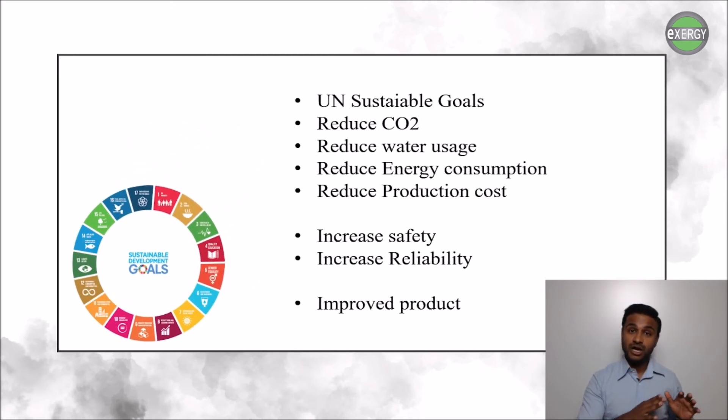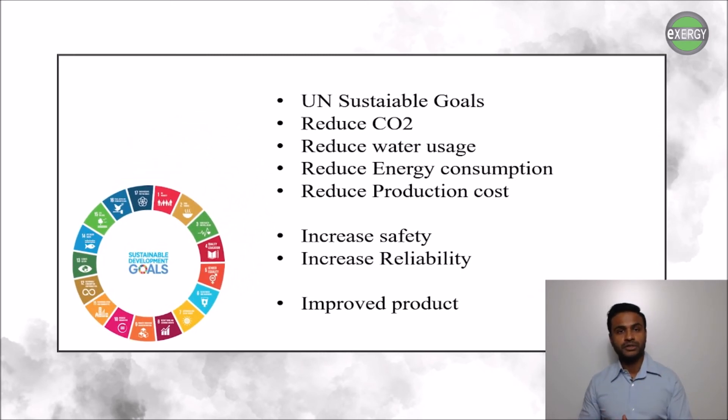We are constantly working towards the UN Sustainable Development Goals. By adopting the ExoSuperSteam dryer, our clients can reduce their carbon footprint, reduce water usage, reduce energy consumption, and reduce their production costs — all while increasing production safety and reliability. By introducing steam as the drying media, our clients receive all the product enhancement properties that superheated steam provides.